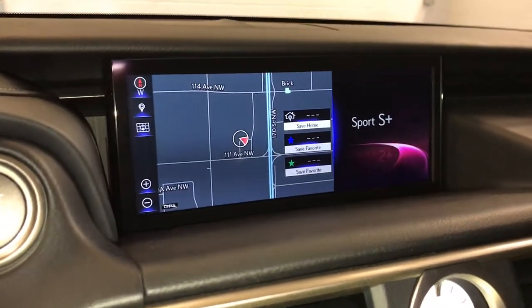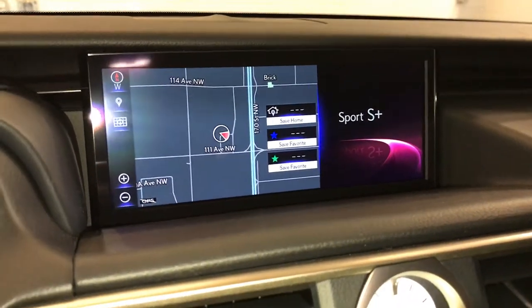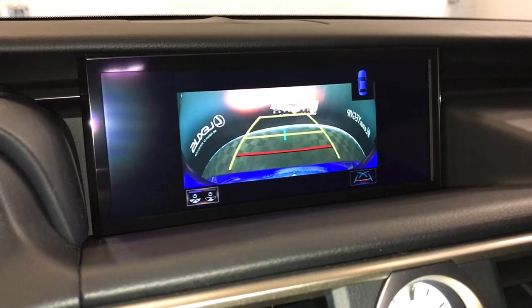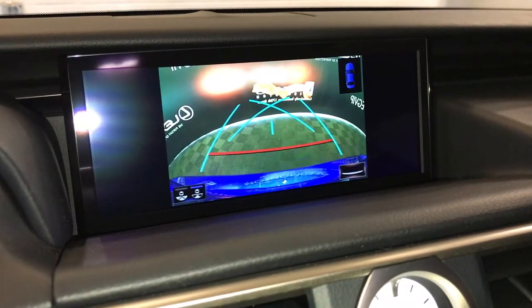10.3-inch display screen. It houses your Lexus navigation embedded with weather and traffic, backup camera. Side mirrors auto-tilt down in reverse — you have your wide view and the normal view, and you can select different guidelines.